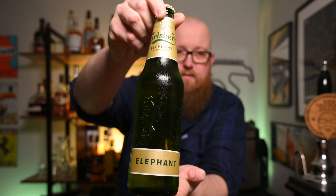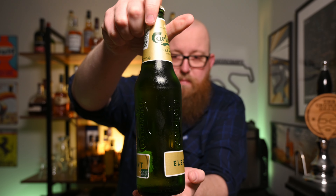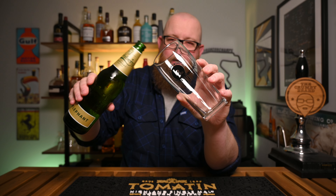Anyway, 7.5% lager, Carlsberg Elephant. I don't really have anything else to say about it. I'm intrigued to see what a premium offering from Carlsberg looks like. This cost me the best part of a fiver, which by Carlsberg standards is very, very expensive. As soon as I open the bottle, that is a very distinctive kind of Carlsberg export, slightly skunked funk note coming off that, which is a bit of a concern, but it is what it is.